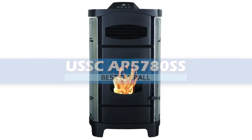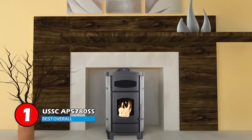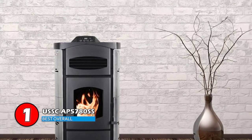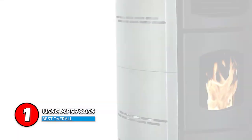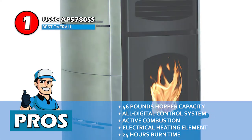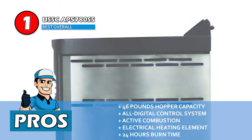Finally, we have best overall: the USSC AP5780SS. We think that this is one of the best pellet stoves available on the market. The stylish exterior is pleasant to look at. Add the good looks with the brushed stainless steel finish, and it does not look out of place in any interior decor. The slimline design can easily adjust into tight spaces, yet it does not fail to produce the same amount of heat as any full-sized unit. Its pros are: the hopper has a capacity of 46 pounds, it's easy to operate with an all-digital control system, active combustion of pellets results in very little ash, it utilizes an electric heating element to ignite the pellets, and it boasts an amazing burn time of 24 hours between fillings.